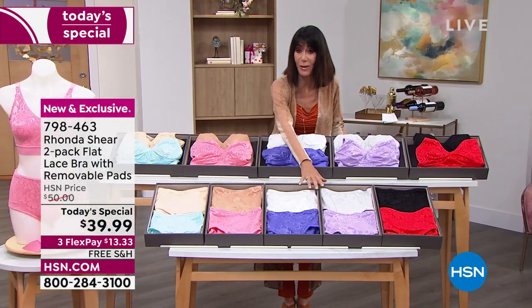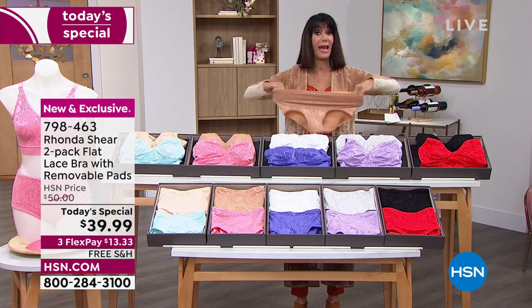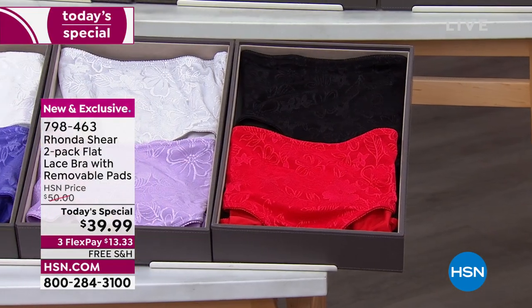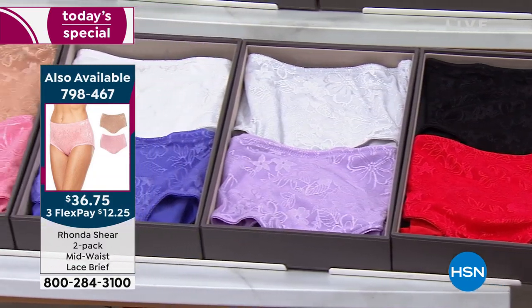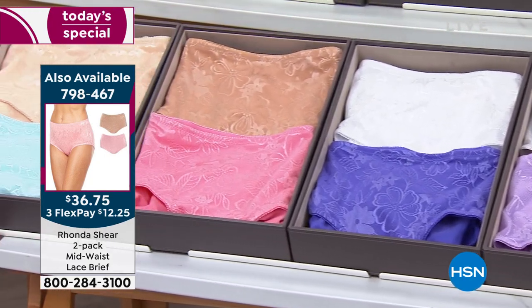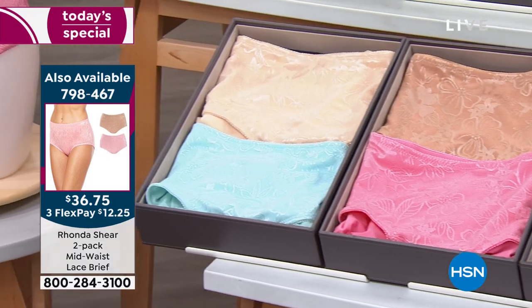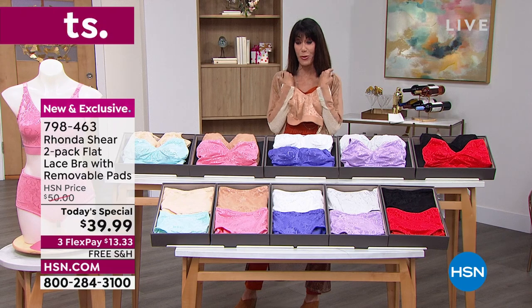Item number 798-463. And I immediately want to give you the information for the briefs as well — definitely pick up the briefs if you can. They run to the natural waist. Everything is smooth and soft. The interior — you're going to flip out when you feel the interior. Item 798-467 for all of the matching briefs, extra small through 3X. It's all about being able to feel amazing in your bra.